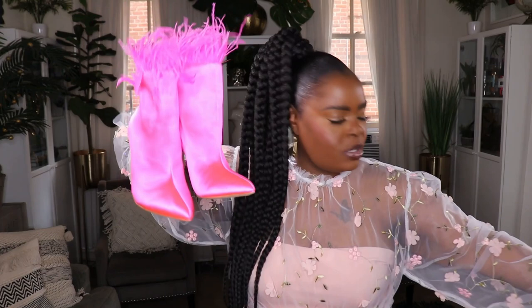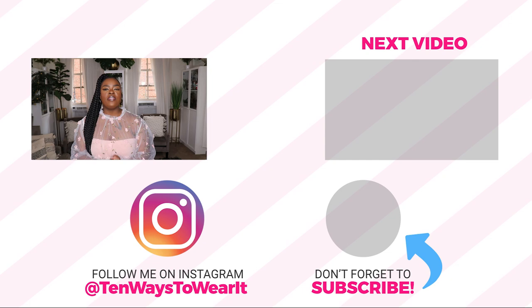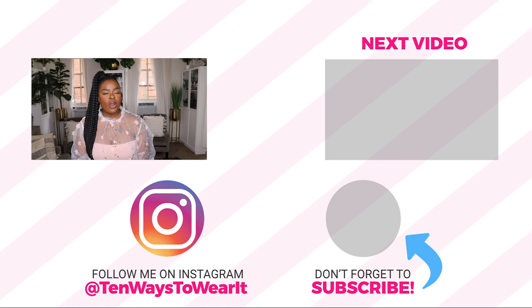Thank you all so much for checking out my spring shoe haul. I really hope you enjoyed it and liked all the shoes I picked up. As usual, all of them will be linked in the description, so if you're interested in any of these check that description. Thank you again for watching, and thank you to everyone who subscribed — welcome to our little family. I love y'all so much, I'll see y'all in the comments and on the next video. Love y'all, bye!